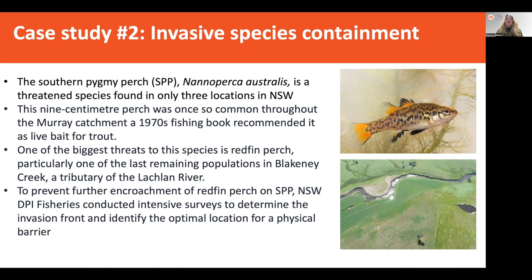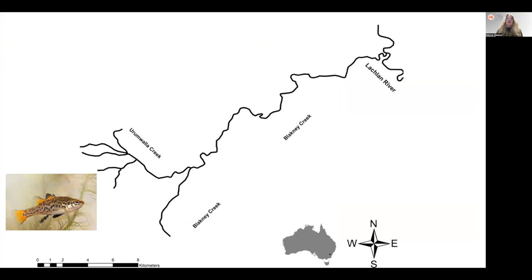In order to prevent further incursion of redfin perch onto the southern pygmy perch habitat, New South Wales DPI Fisheries were conducting intensive surveys to determine the invasion front as redfin perch was moving up into Blackney Creek and upstream. They wanted to find the invasion front and identify an optimal location for a physical barrier. eDNA was used alongside these traditional survey methods to see how well it performed and to determine the incursion front. Here we have the Lachlan River and Blackney Creek moving up into Urimawalla Creek, where the last remaining population of southern pygmy perch was found, with redfin perch moving in an upstream direction.